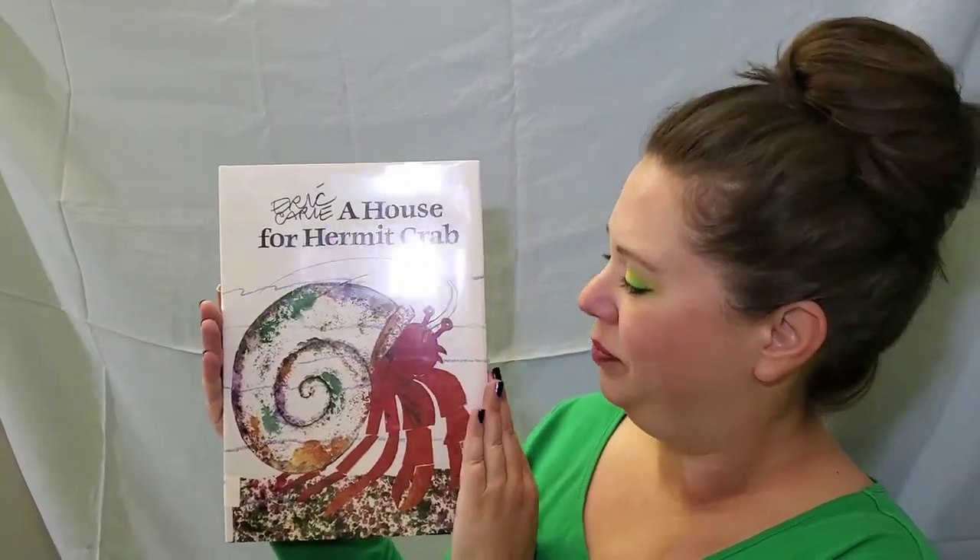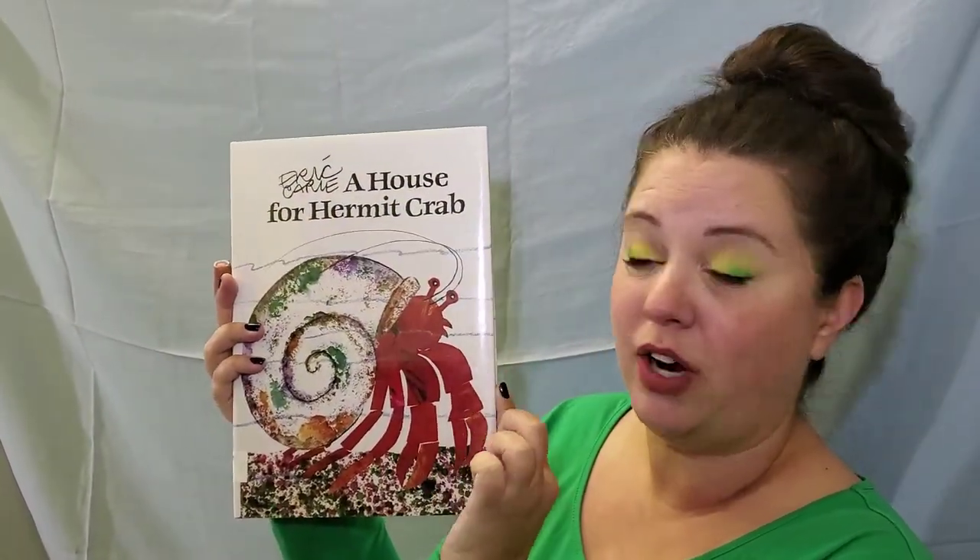Hi friends and welcome to week four of Summer Reading. You'll notice I've got a boo-boo on one of my fingers today so we're gonna try to turn the pages with it. Hopefully it won't get in the way but the rest of the fingers are just fine. This week we are going to be reading a book by Eric Carle called A House for Hermit Crab. See, there's the Hermit Crab. Let's read.